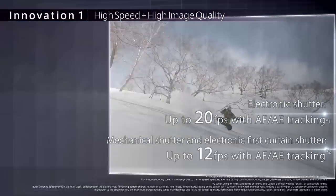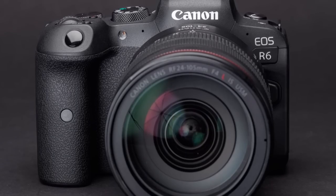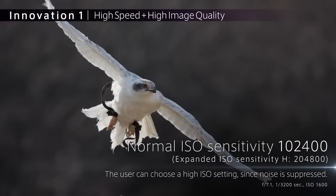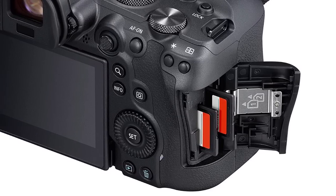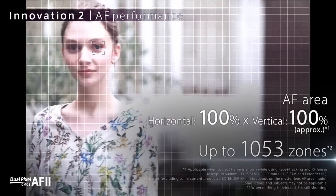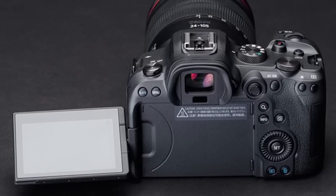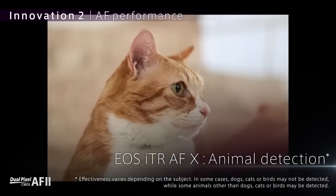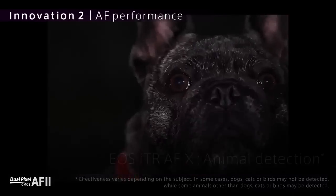One of the most impressive features of the EOS R6 is its high-speed continuous shooting capability. You can shoot at up to 12 frames per second with the mechanical shutter and an incredible 20 frames per second with the electronic silent shutter. This makes it perfect for capturing fast-paced action and keeping up with fast-moving subjects. The Dual Pixel CMOS AF system is another standout feature, covering approximately 100% of the frame with 1053 AF areas, allowing you to quickly and accurately focus on your subject no matter where it is in the frame. With advanced deep learning technology, the EOS R6 can even track the movement of people and animals, ensuring you never miss a shot.